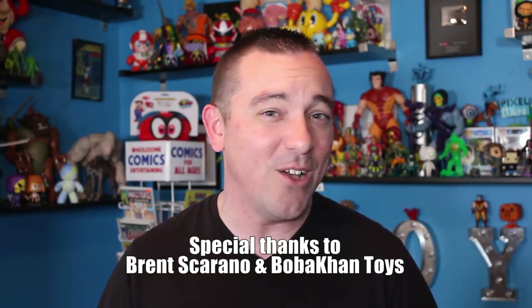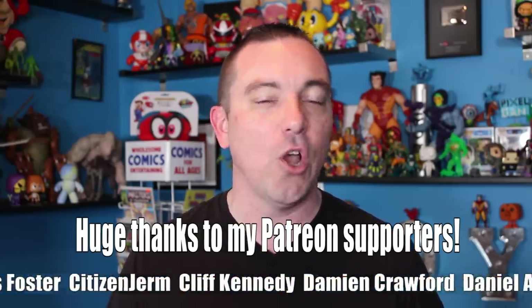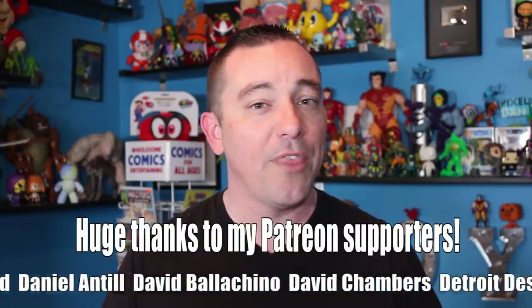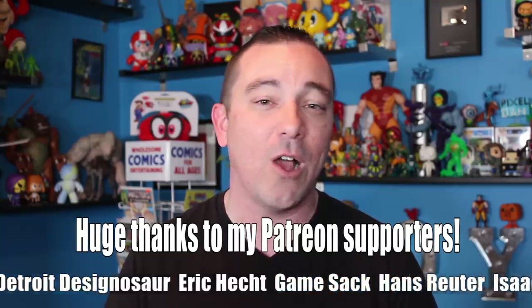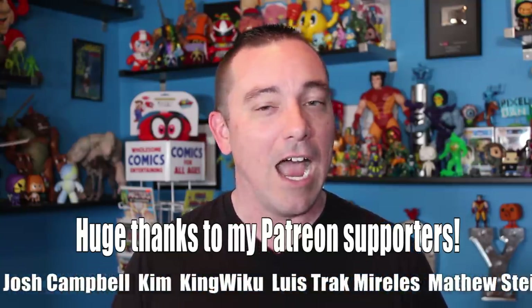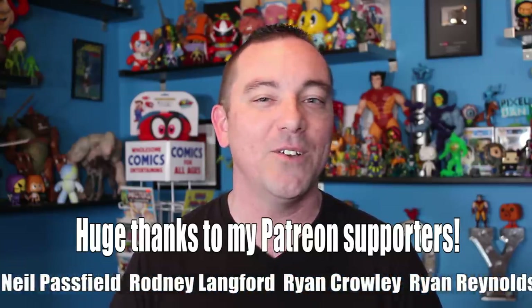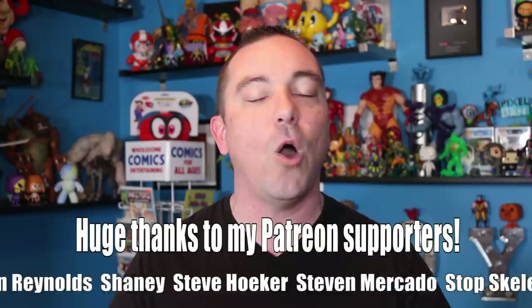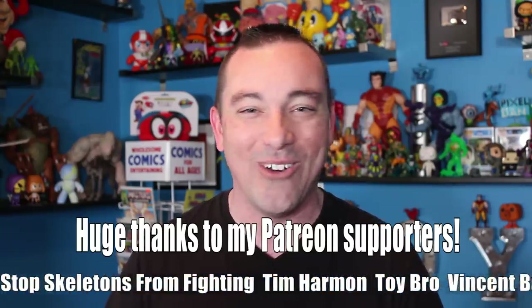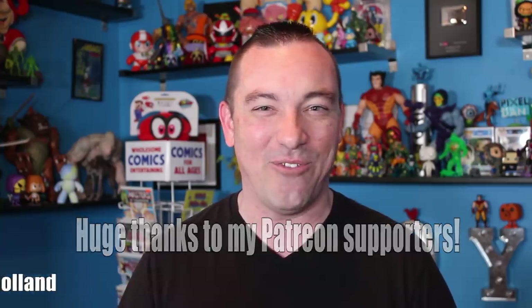Thank you so much for joining me for another episode of Toy Splosion. Toy Splosion is a Patreon-supported show and could not be made possible without all of the awesome supporters on Patreon. Please stay tuned because more episodes of Toy Splosion talking about a whole variety of different toy lines is on the way. Until next time, my friends.